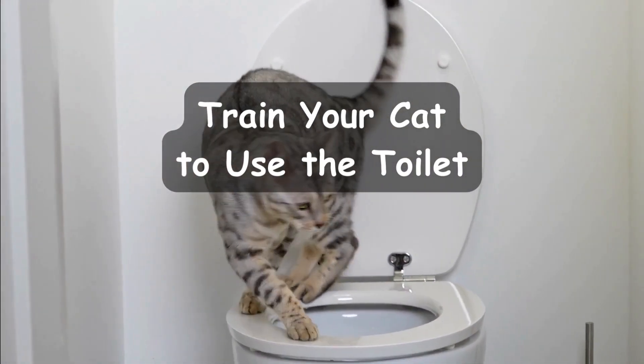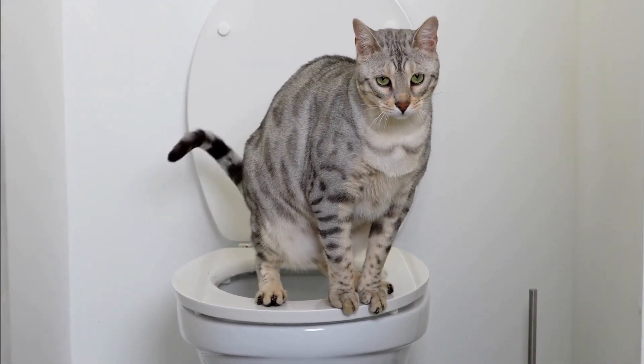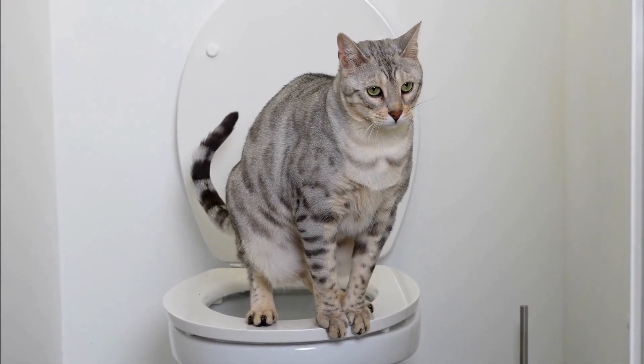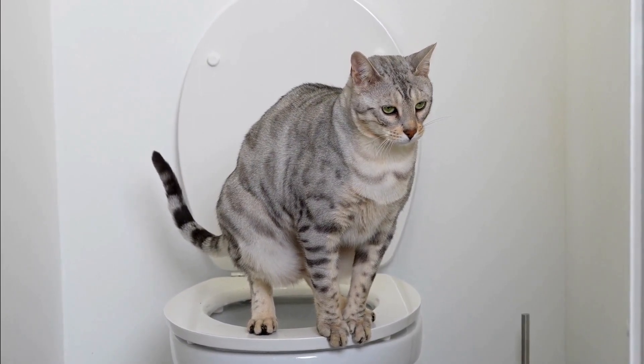Train your cat to use the toilet. Are you tired of cleaning the litter box? Why not train your cat to use the toilet instead? In this segment, we'll show you how to gradually teach your cat to use the toilet like a human.